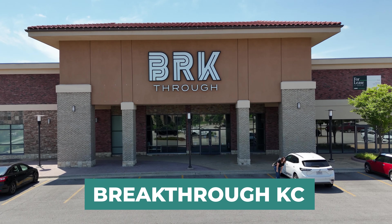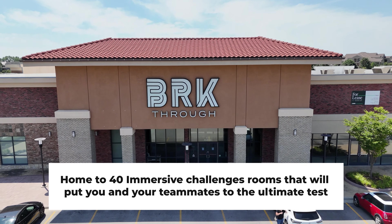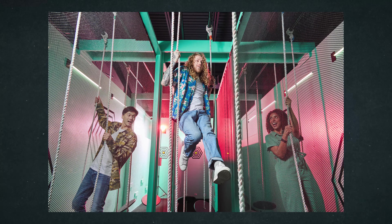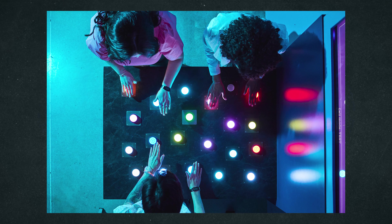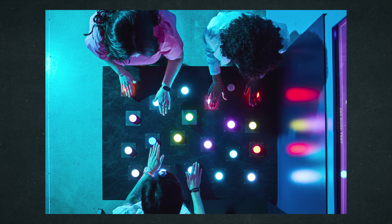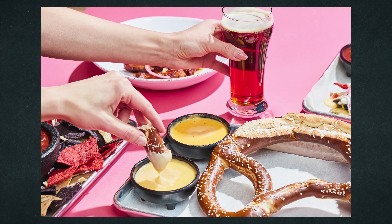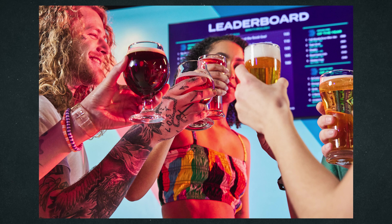This is Breakthrough KC, home to 40 immersive challenge rooms that will put you and your teammates to the ultimate test. Whether you're looking for a fun night out with friends or a team-building activity with co-workers, this is the spot to put your mind, body, and skills on display as you solve the challenges and work your way to victory. You'll also get to treat yourself to delicious food at their in-house restaurant and self-serve craft beers, wine, and seltzers.